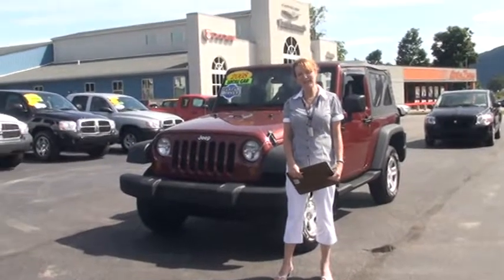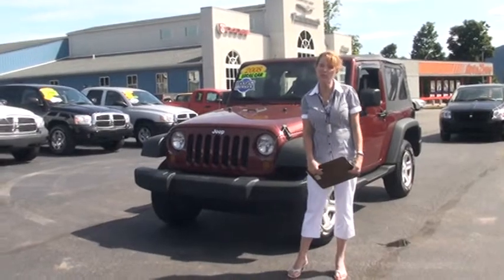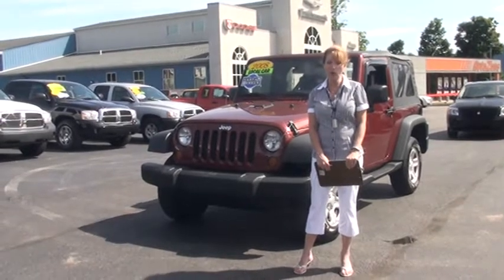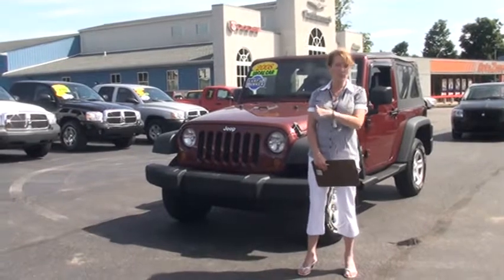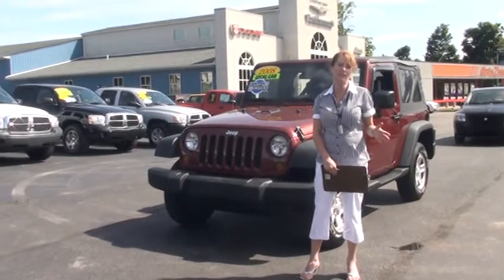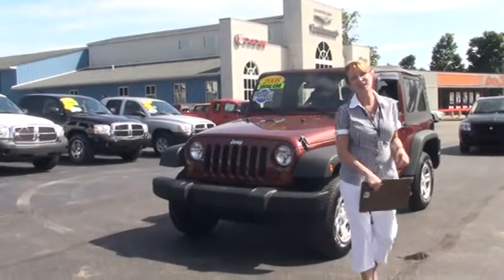Hi, welcome to Tunkanik Automart. My name is Linda and it's my pleasure to take you on a brief walk-around video tour of this 2008 Jeep Wrangler. Before we get started, I do want to let you know it's a one-owner, local trade, Carfax certified. The guy who just traded it in actually bought it here new, and at the end of the video I'd also like to tell you what Carfax certified means. So let's get started.